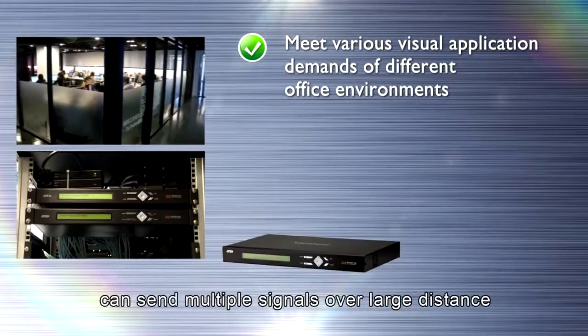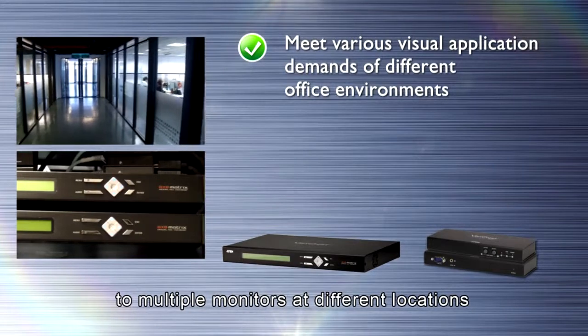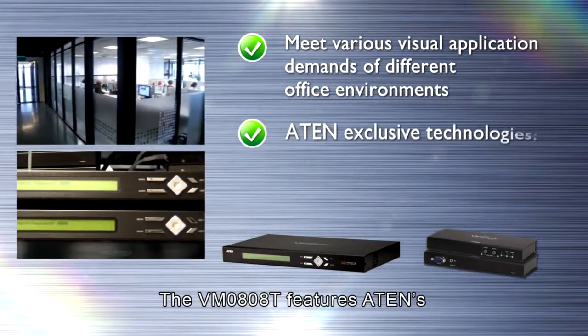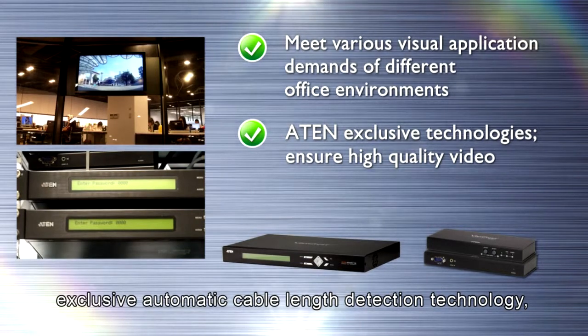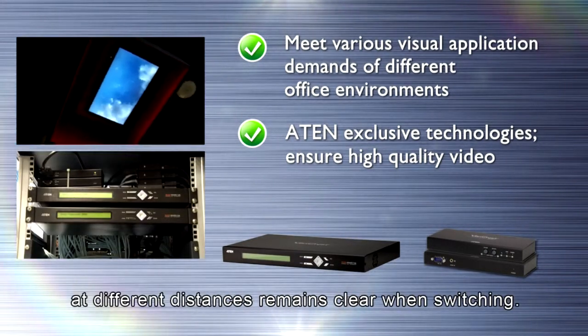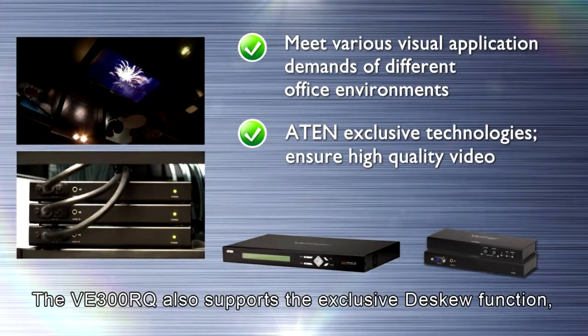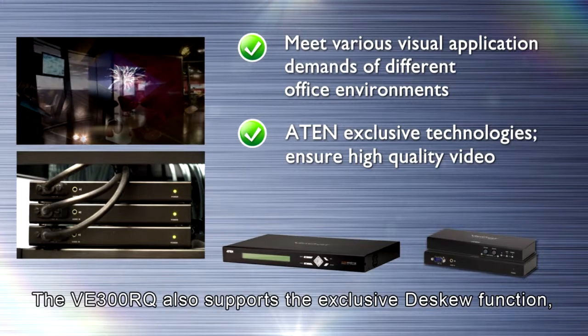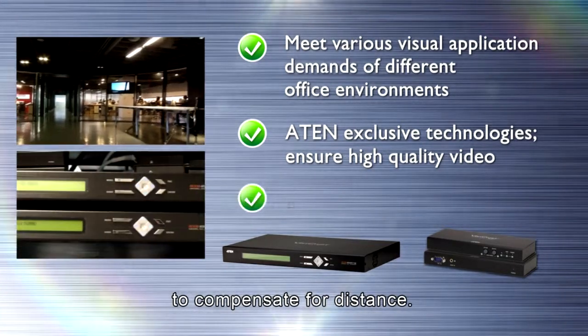The ATEN media matrix solution can send multiple signals over large distances to multiple monitors at different locations. The VM0808T features ATEN's exclusive automatic cable length detection technology, which ensures video at different distances remains clear when switching. The VE300RQ also supports the exclusive DSKU function and is able to synchronize the time delay of RGB signals to compensate for distance.